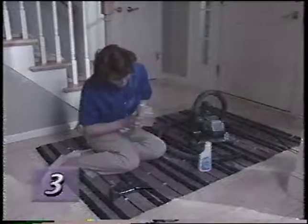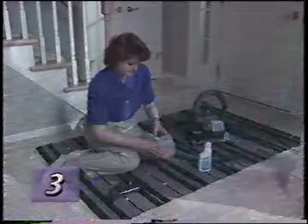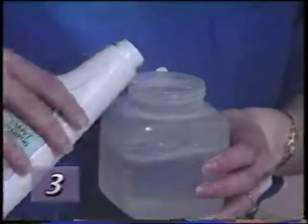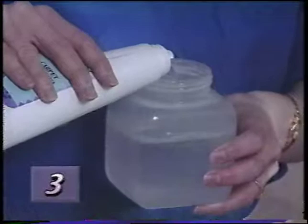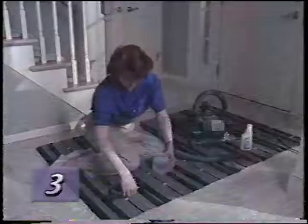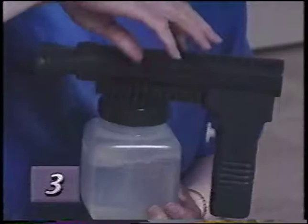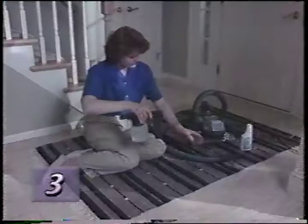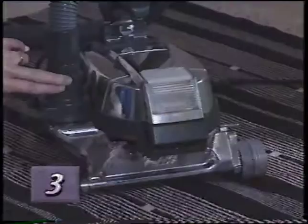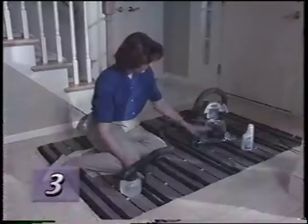To set up the portable shampooer, attach the shampooer cap to the end of the sprayer. The jar should be filled with warm water to the line marked water, then filled to the second line with Kirby Carpet Shampoo. Use only specially formulated Kirby Carpet Shampoo for best results. Screw the jar and portable sprayer together tightly. Then attach the sprayer to the attachment hose. The attachment hose should be connected to the air exhaust port and the air intake guard should be installed on the front of the unit.